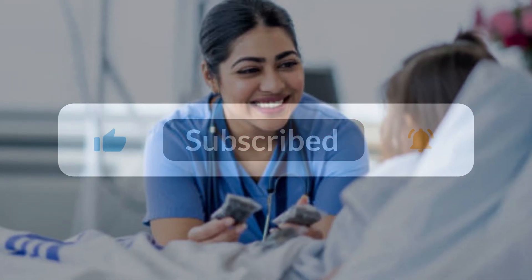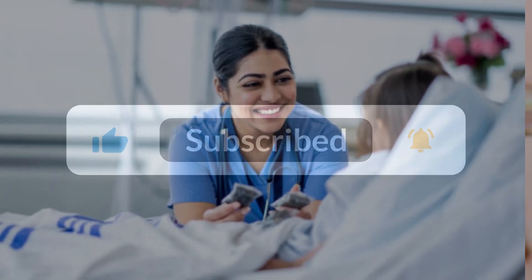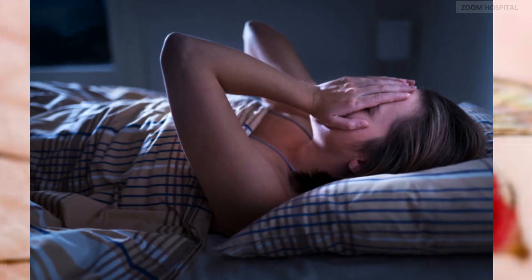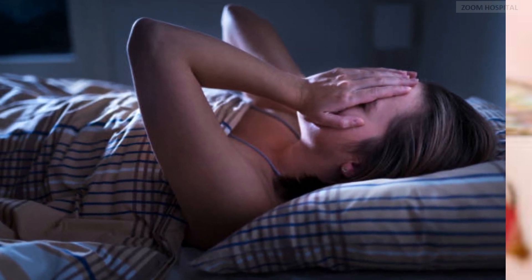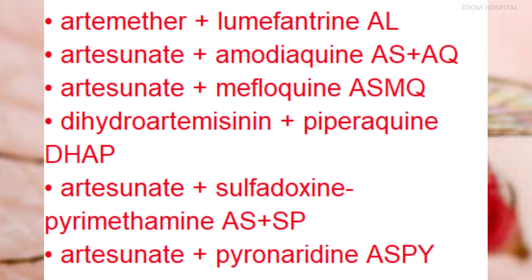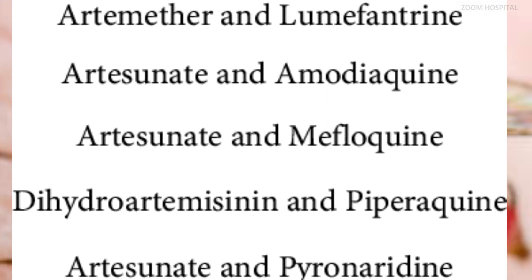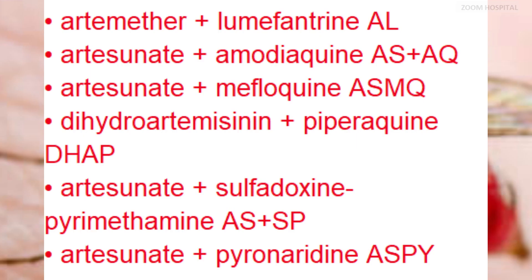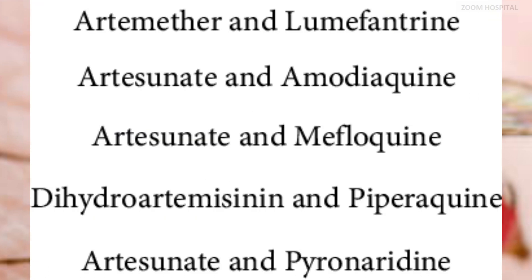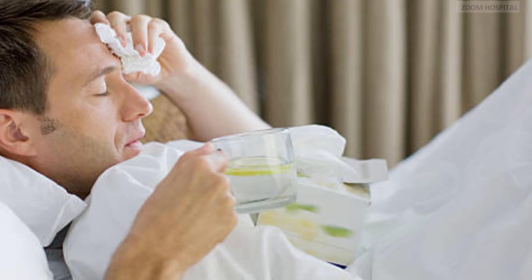Children and adults with uncomplicated Plasmodium falciparum malaria should be treated with one of the following ACTs as recommended by the World Health Organization: Artemether plus Lumefantrine combined into a tablet as the preferred first line; Artesunate plus Amodiaquine combined into a tablet; Artesunate plus Mefloquine also available as a tablet; Dihydroartemisinin plus Piperaquine tablet; Artesunate plus Sulfadoxine-pyrimethamine tablet; and Artesunate plus Pyronaridine.